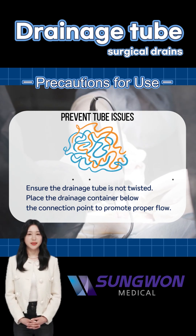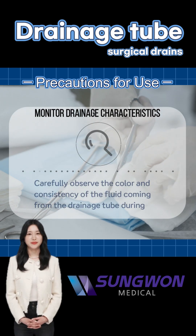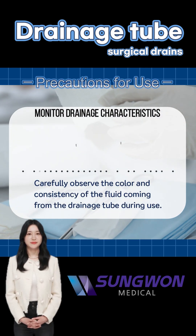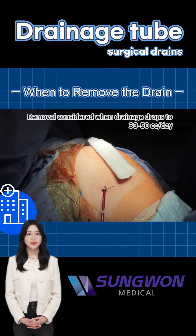Usually, these drains stay in place for about three to seven days after surgery. Your doctor may remove it when the daily drainage decreases to around 30 to 50 cubic centimeters. It's important not to remove the drain on your own — let the medical team decide the right time.